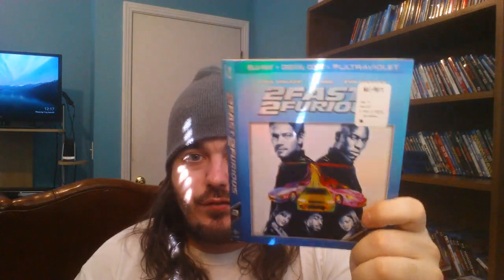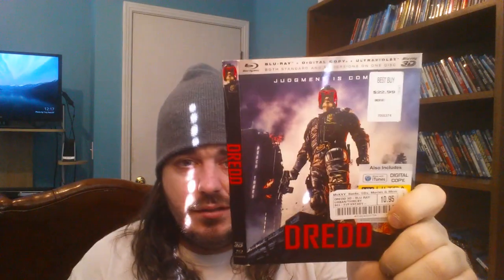Live Die Repeat / Edge of Tomorrow — I've got the Target Exclusive Steelbook, so didn't make any sense for me to keep that. V for Vendetta — I've got this on a 4-pack. Fast Five — got the steelbook. 2 Fast 2 Furious — got the steelbook. Dredd — duplicate. I'll keep this one with the McKay sticker on it and give y'all the other one I have if anybody wants that one.